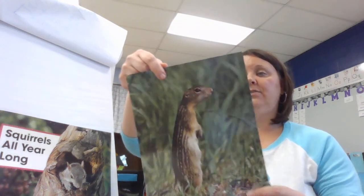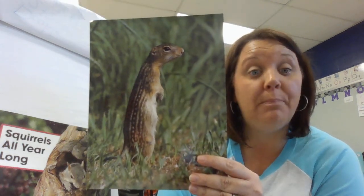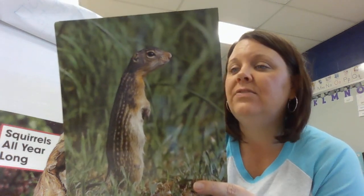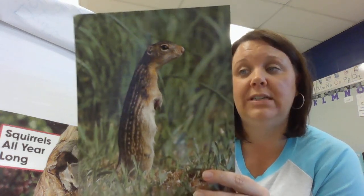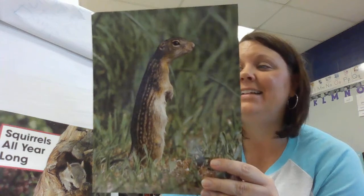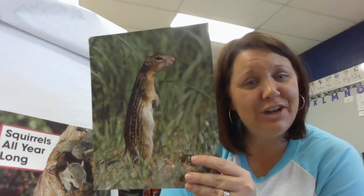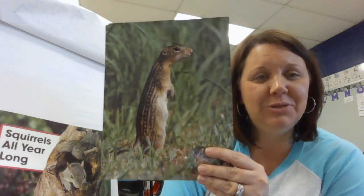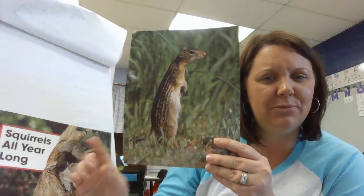This kind of squirrel is a ground squirrel, and some squirrels live underground — they dig burrows. This squirrel is called a 13-lined ground squirrel. It has a short tail and 13 lines on its back. It looks similar to the gray squirrels we saw at the beginning, but it does look different — its body looks slimmer and its tail does not look as bushy as the other squirrels.